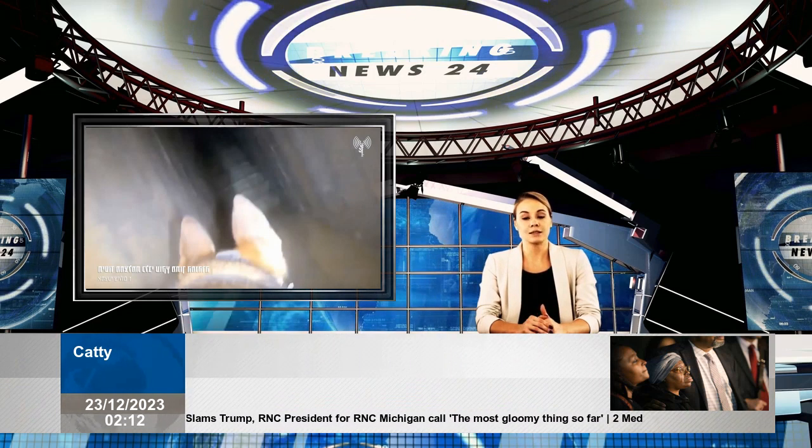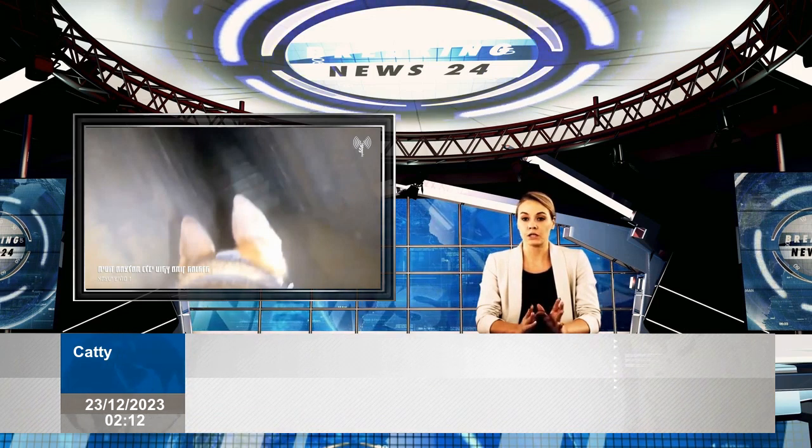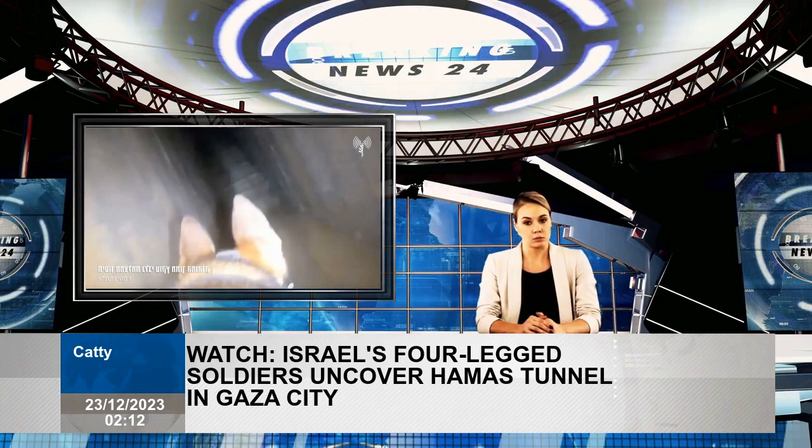The tunnels contained command and communication rooms, storage places, and water and electrical infrastructure.